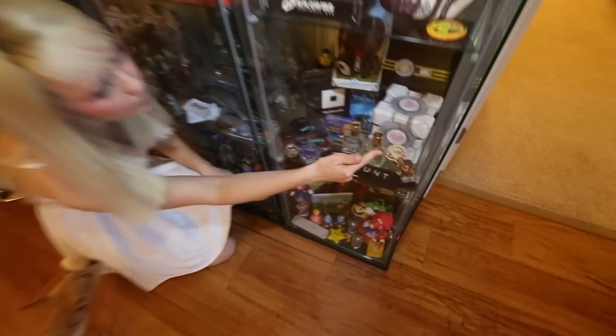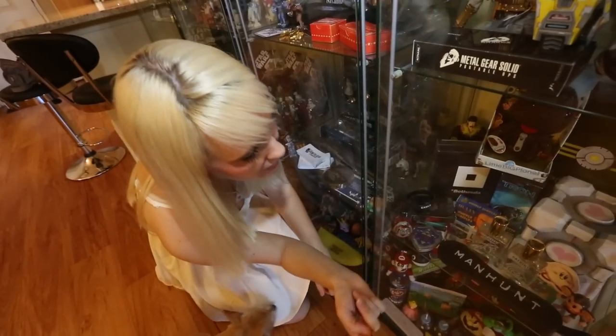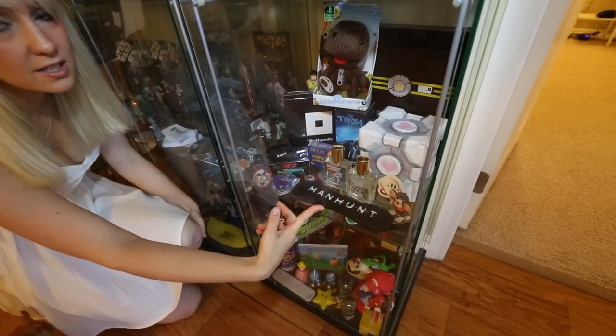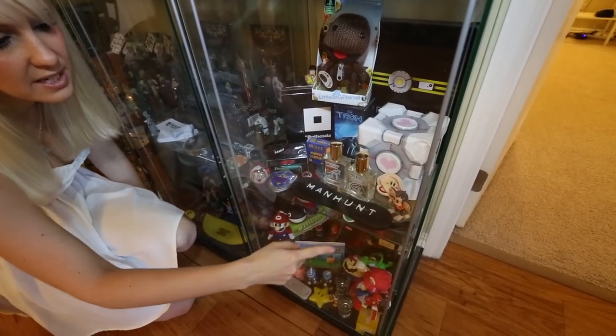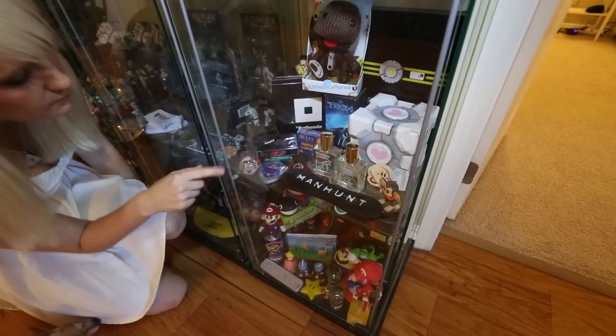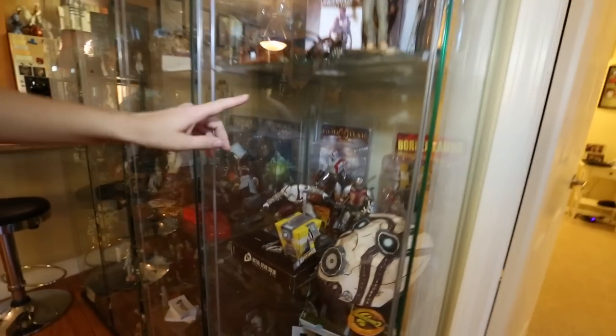Here I've got a Portal Companion Cube made by Brian, my friend who does paper crafts. Tron cologne, Thor cologne, Captain America cologne, Manhunt beating stick — whatever that is, that was a press item. Just some other random things.